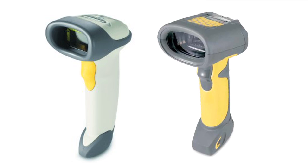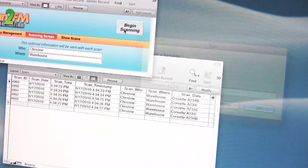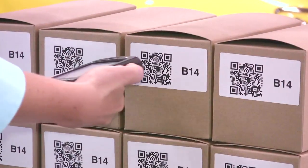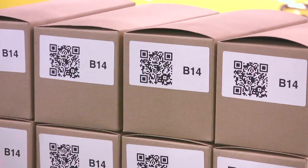Where an inexpensive USB scanner can be used, Scan2FM's FileMaker screen is just as easy. Scan2FM works with 1D and 2D barcodes — any format your scanner supports.